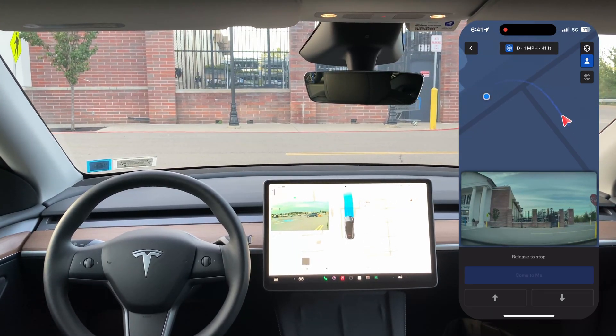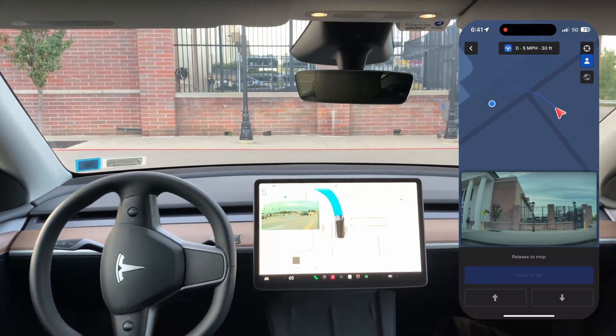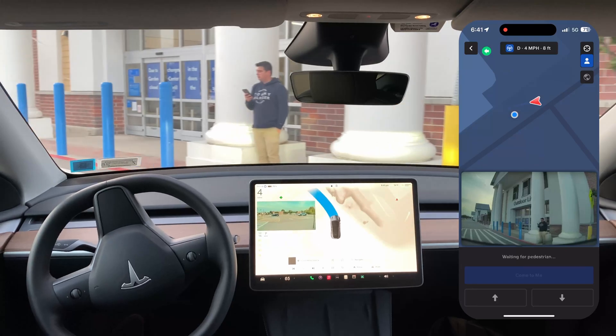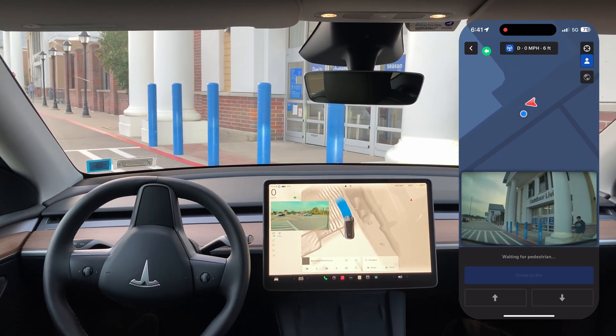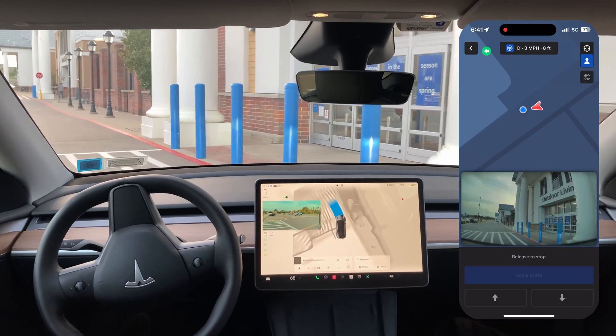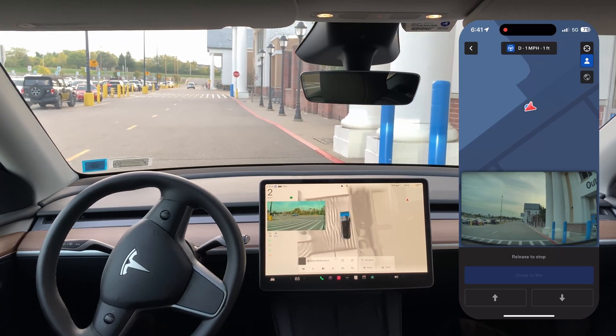Stop at the stop sign — it is stopping and then proceeding on through. Feels quick there, quick little boost. And it's waiting on me, so I'm going to back up.